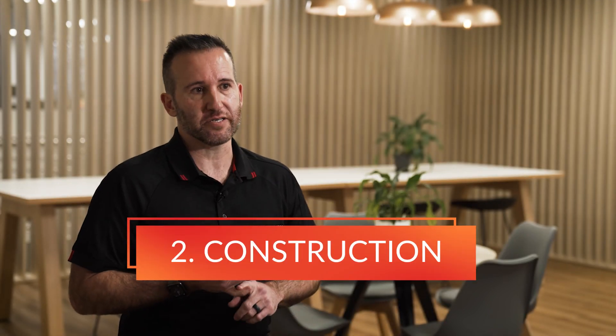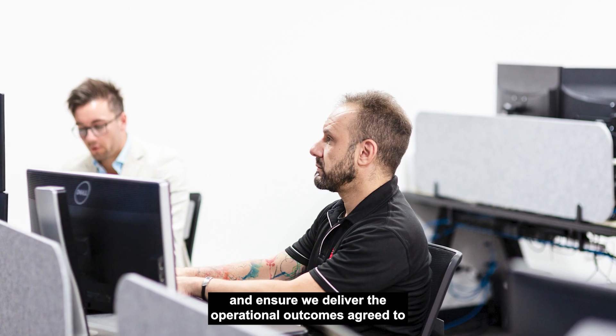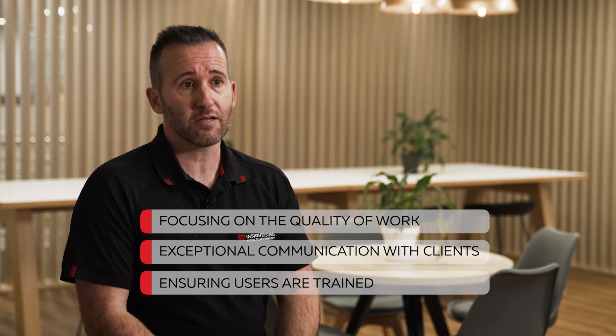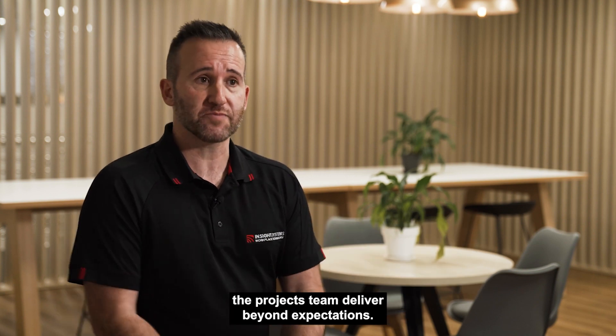We develop a strategy and a technology road map ensuring measurable and achievable outcomes. Our second C is construction, and during this phase our projects team deploy the technology solution and ensure we deliver the operational outcomes agreed to during that design process. By focusing on the quality of work, exceptional communication with clients on site, and ensuring users are trained through an enablement program, the projects team deliver beyond expectations.